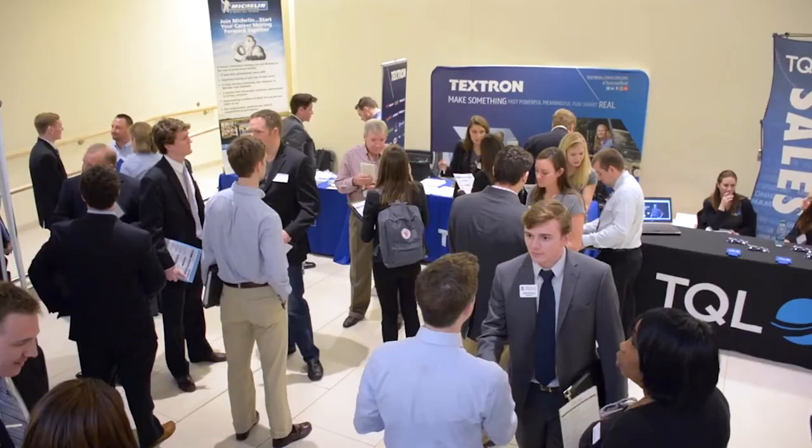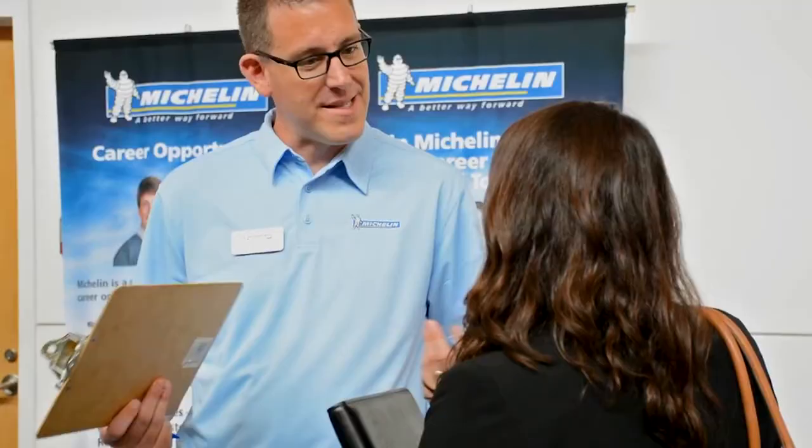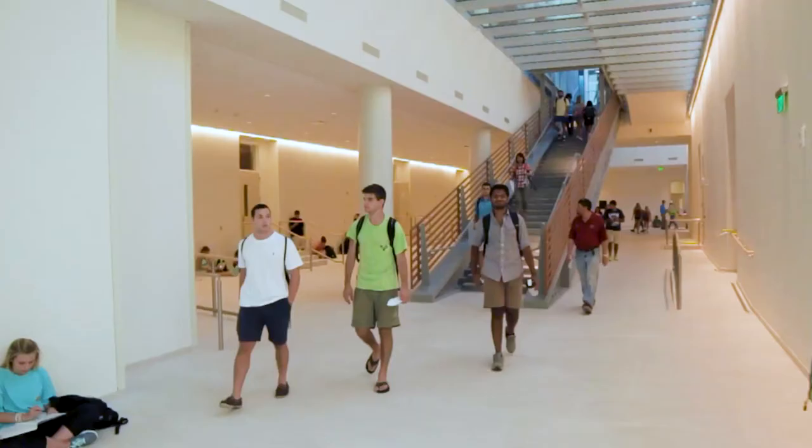The Office of Career Management hosts a professionalism course that all Moore School students are required to take. They help with all things resume setup, cover letter writing, LinkedIn profile setup, mock interviews and things like that. They also host a career expo once a semester at the convention center here in Columbia that hosts over a hundred companies and gives students an opportunity to interview for various internships.